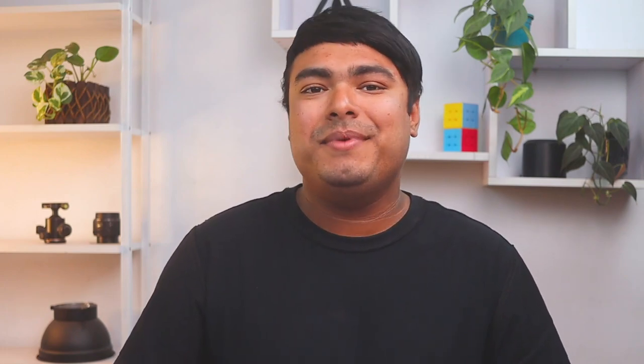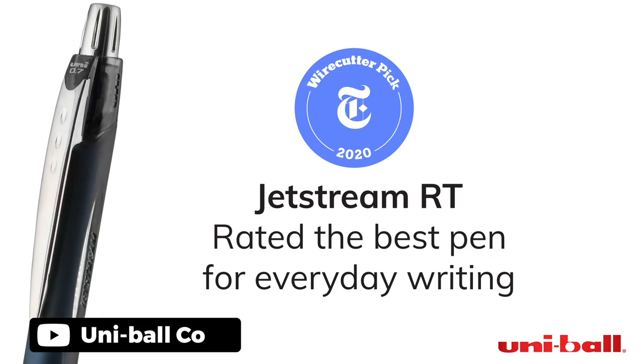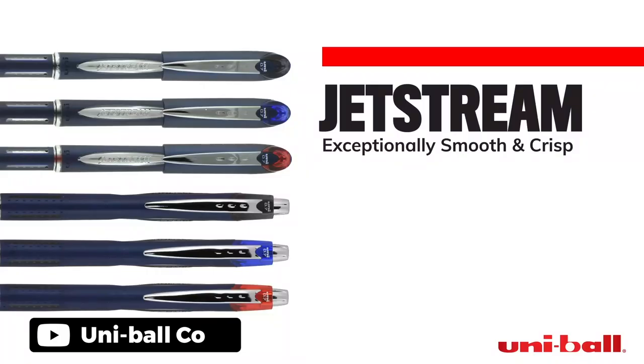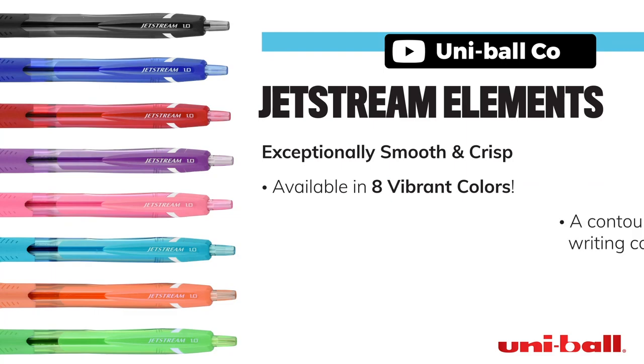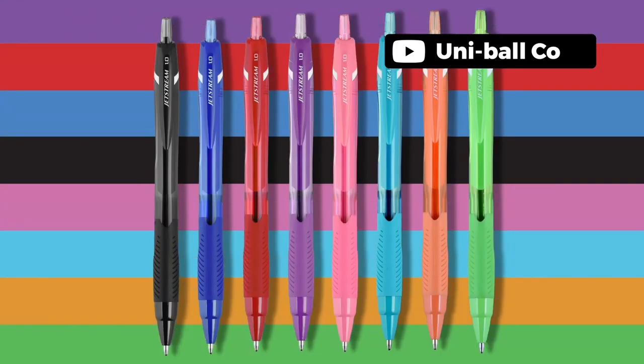Uniball pens are a fantastic option for anyone looking for a high-quality writing instrument. They offer superior functionality and affordability, making them accessible to a wide range of users. The Uni Super Ink is a standout feature, providing protection against water, fading, and fraud. Whether you prefer a gel pen, jet stream, or roller pen, Uniball has you covered with their smooth flowing ink. Plus, the contemporary style is a bonus. Overall, Uniball provides an optimal writing experience and is a world leader in this field.